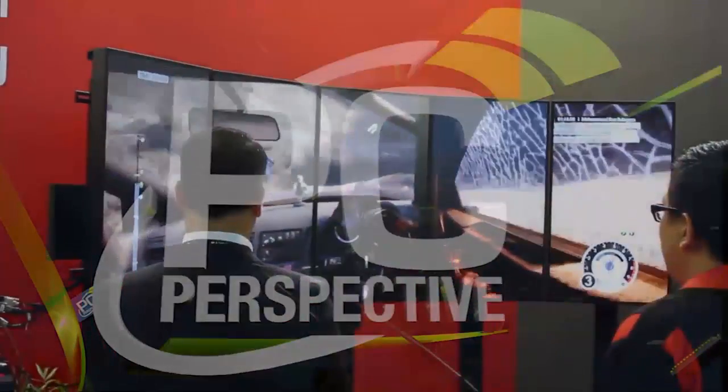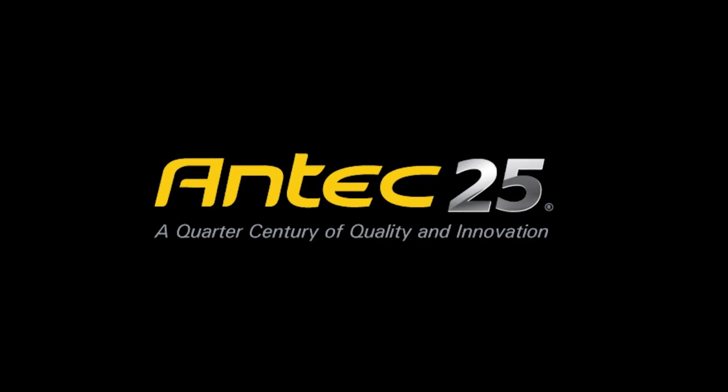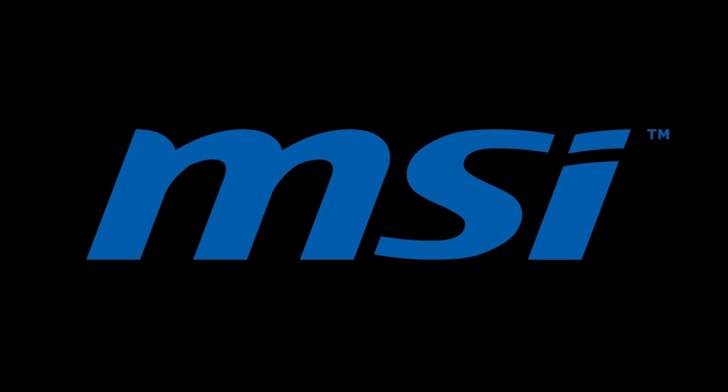PC Perspective's 2011 Computex coverage is brought to you by Antec, a quarter century of quality and innovation, and by MSI — insist on the best.